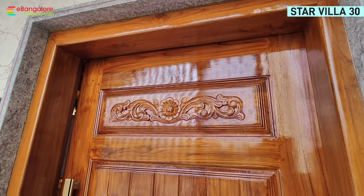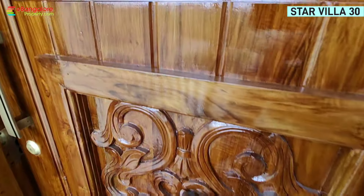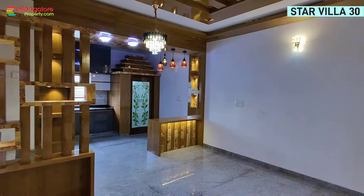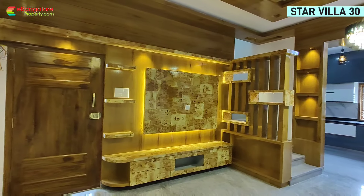South facing site with east facing main door — all planned as per Vastu. The entrance to the house is provided from the northeast corner. Granite steps, fully secured with a safety grill. Here you can put a welcome plate or name plate.